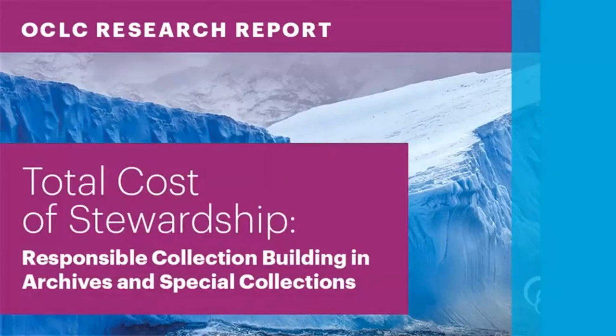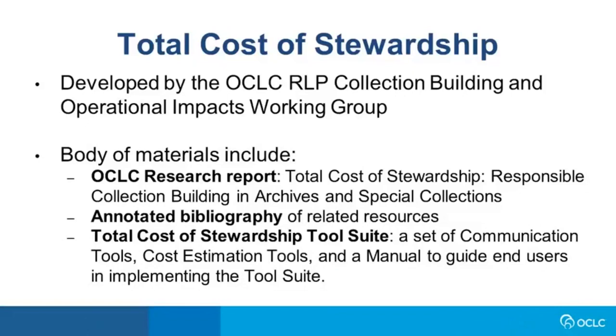To get us started, I'm going to talk about our most recent report, The Total Cost of Stewardship: Responsible Collection Building in Archives and Special Collections. The report is not just a report — it's a body of materials that includes a report, an annotated bibliography of sources relevant to the ideas we share in the report, and a suite of practical tools that you can adapt and implement at your own institution.